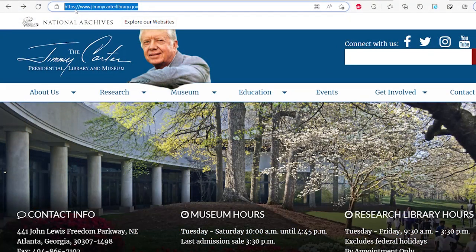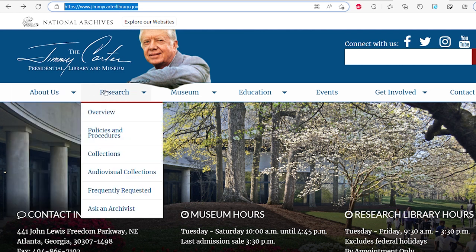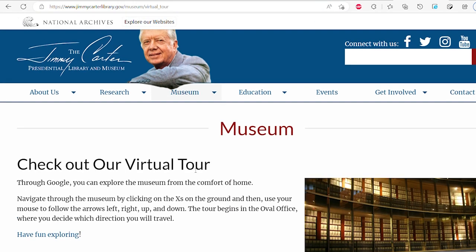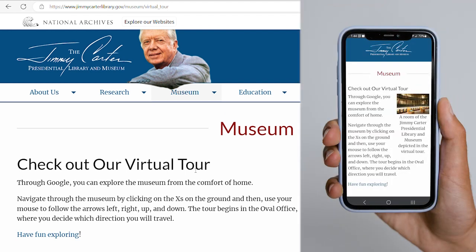During the course of the website redesign and enhancement projects that we have led for a number of presidential libraries, our goal wasn't limited to simply enhancing the design of the websites. Instead, our goals also extended to ensuring that the websites were designed to be accessible and that they provided a consistent experience for all people, regardless of the device being used to access the site, whether a smartphone, computer, or assistive technology software.